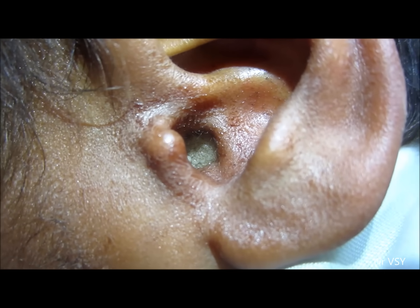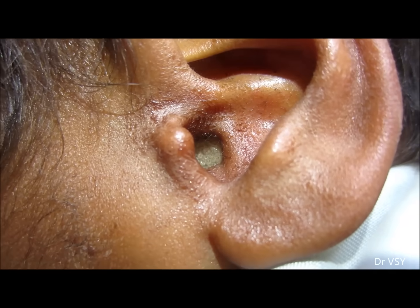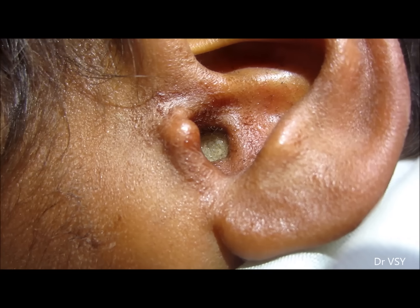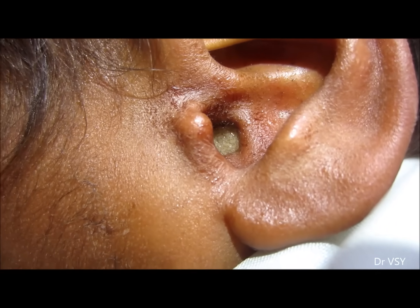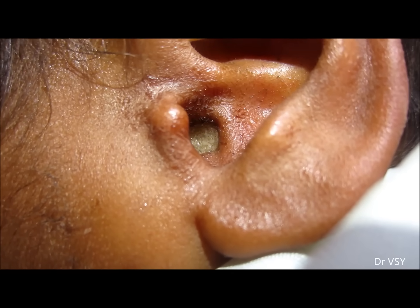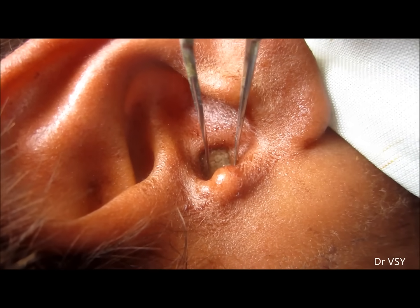You can see the larvae are living inside and feeding from the tissues. Application of chloroform makes them immobile, so they become easy to manually pick. When you try to pick them manually they tend to go inside, so here you can see we are picking them one by one and removing all maggots.